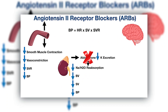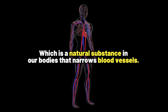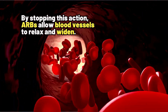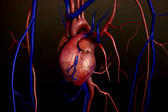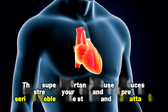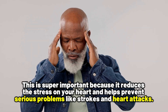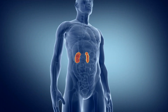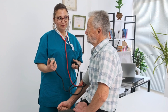ARBs work by blocking the action of angiotensin II, which is a natural substance in our bodies that narrows blood vessels. By stopping this action, ARBs allow blood vessels to relax and widen, which lowers blood pressure and improves blood and oxygen flow to your heart. This reduces the stress on your heart and helps prevent serious problems like strokes and heart attacks. ARBs also have the power to protect the kidneys, especially in individuals with both high blood pressure and diabetes.